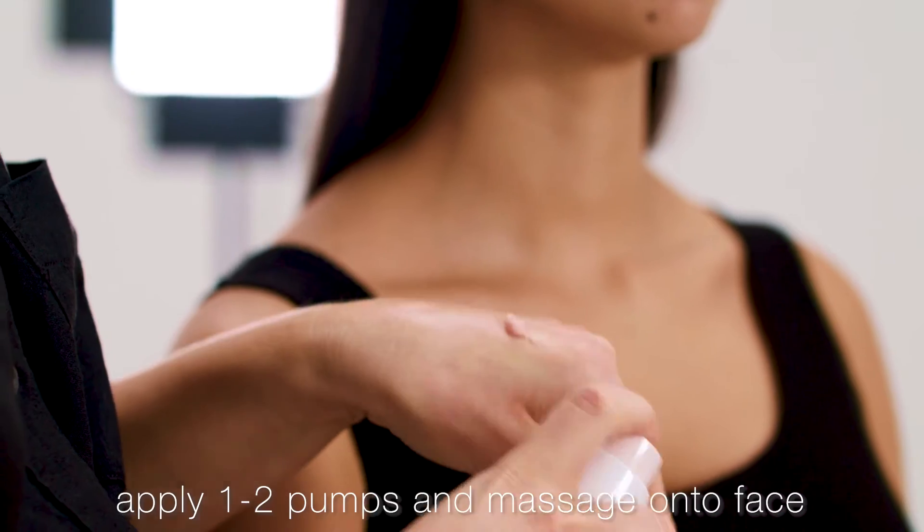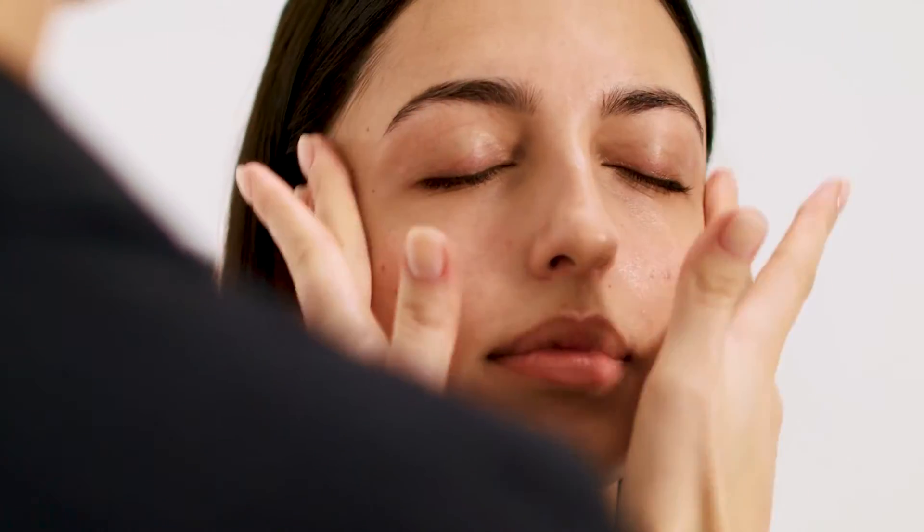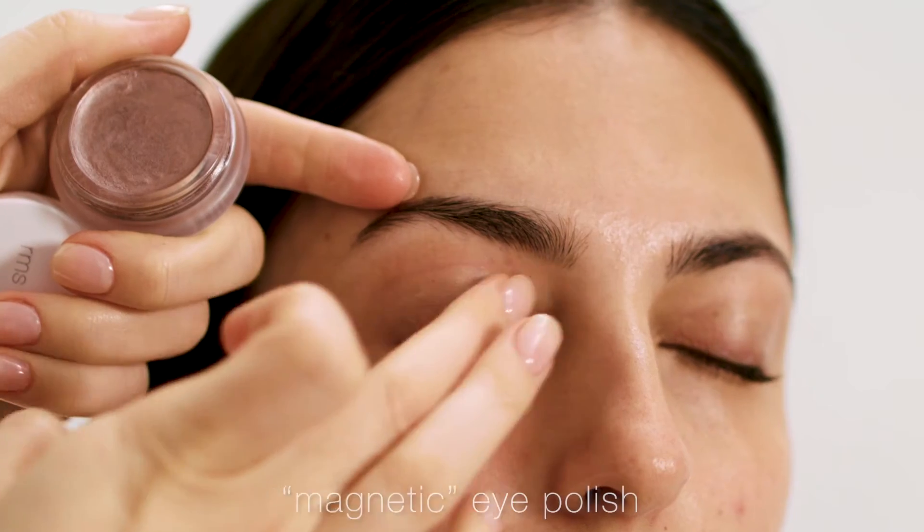So after your beauty oil, we apply the primer. I just pump a little bit onto the back of my hand and then massage it into the face, focusing on the T-zone. Keeping it natural with a little bit of Tinta Data Lip Balm in Penny Lane and the Eye Polish in Magnetic. And that is the Re-evolve Radiance Locking Primer to lock in your skincare.